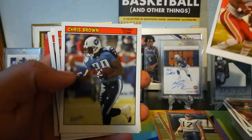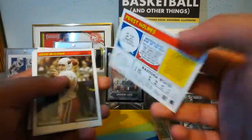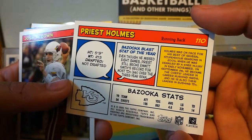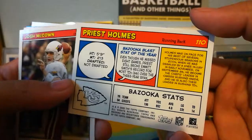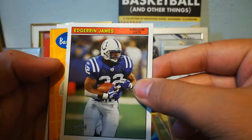Larry Johnson, Chris Brown, Priest Holmes my guy — what do they say about Priest? What a beast. Josh McCown. Hey, we finally got a Colt — Edgerrin James.